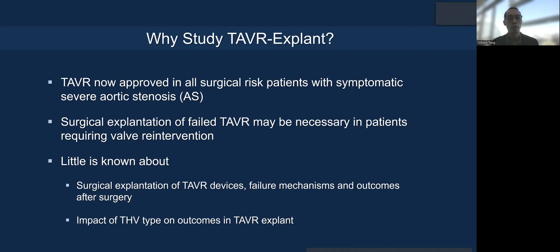TAVR is now the default and preferred treatment in all surgical risk patients. TAVR failure, if you cannot do a redo TAVR, will likely require surgical explant. But very little is known about the devices that are getting explanted, failure mechanisms, and how people do after surgery. The impact of THV type on outcomes of TAVR explant is also unclear.